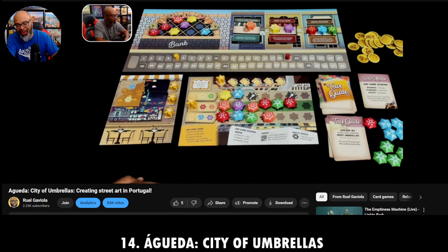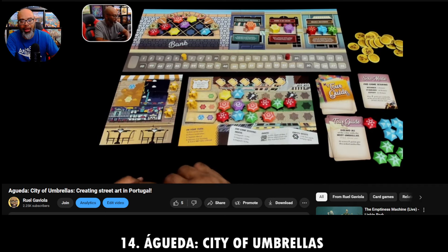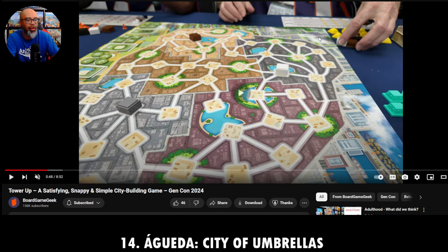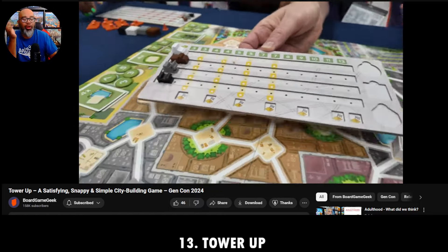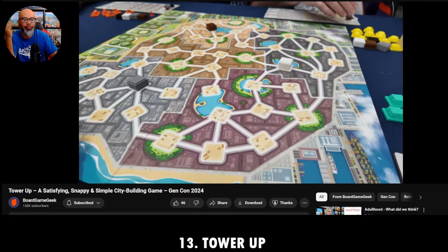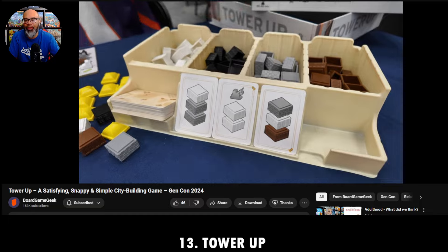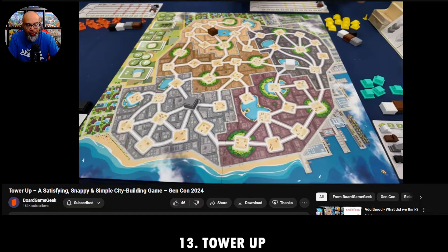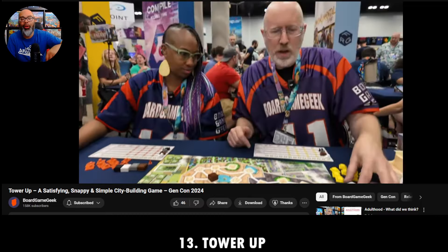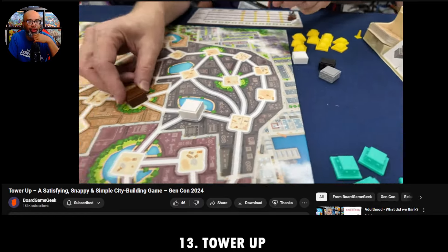Number 13 — I played this with Jake Michaels during the Tabletop Live Network kickoff show over on Good Times Society. I'm showing a video from BGG. This is a game called Tower Up. A lot of folks on social media were calling this their secret jam and loved it at Gen Con this year, and I can see why. It's a city building game — you're building your towers. There's Eric Martin and Candice from BGG.